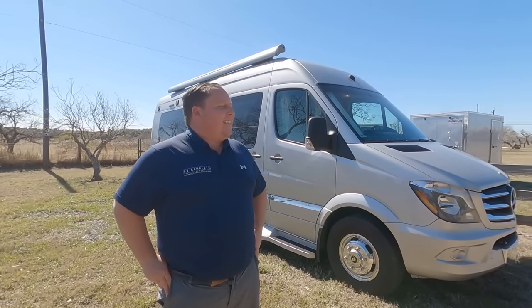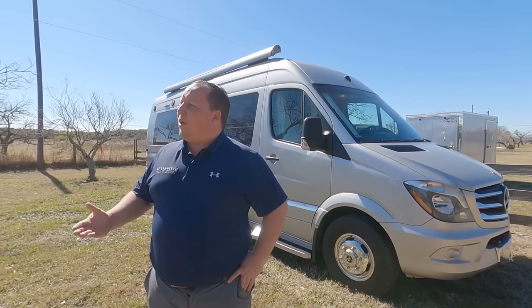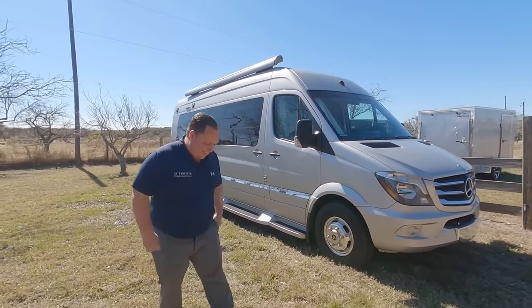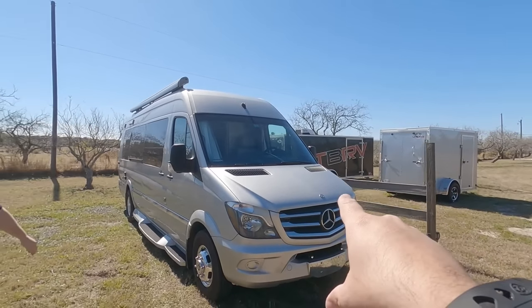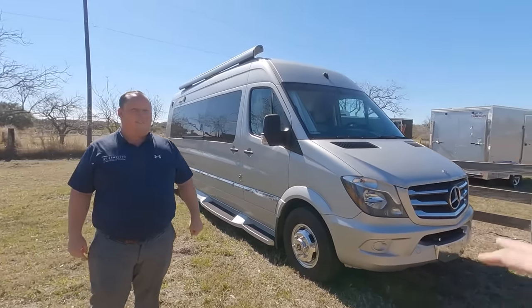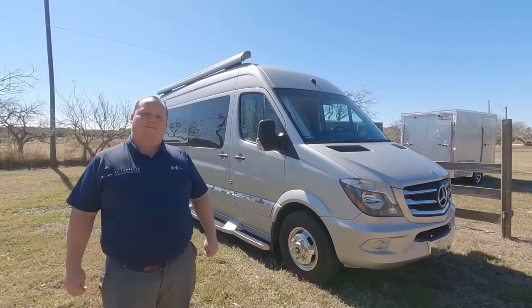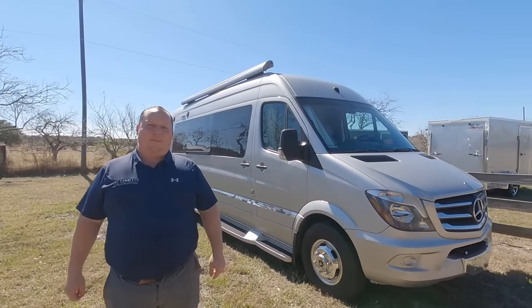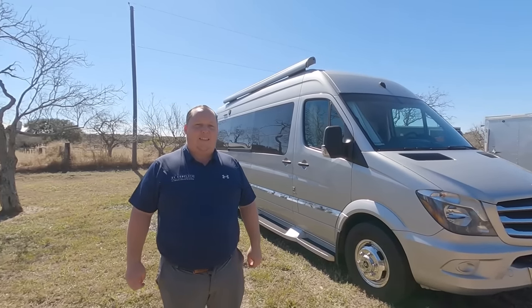Hey everyone, I'm Matt, welcome back to another video. Today we have a very special edition — the Texas edition of Matt's RV Reviews. With me is JD from Big Truck Big RV. That trailer right over there is his, and this is actually his father's Winnebago. JD did a review on this and didn't realize how rare it was until Matt told him — it's a very, very rare class B.